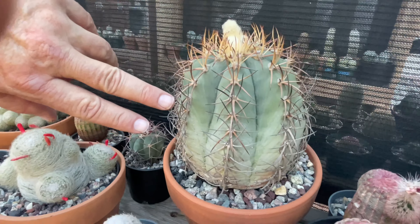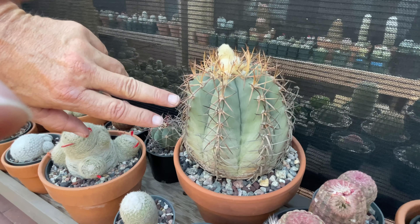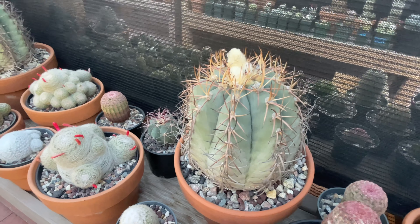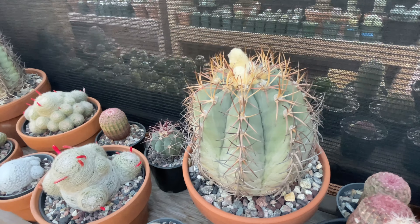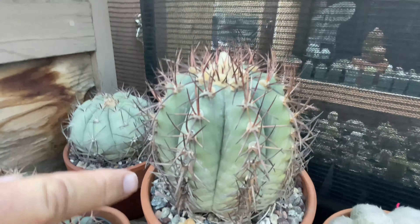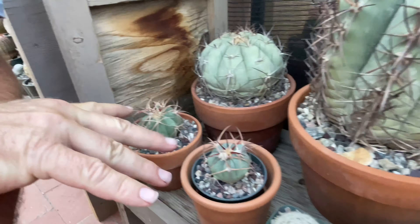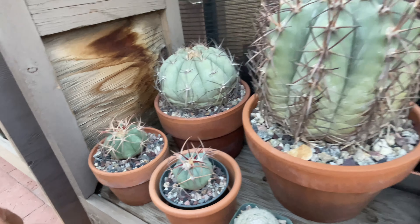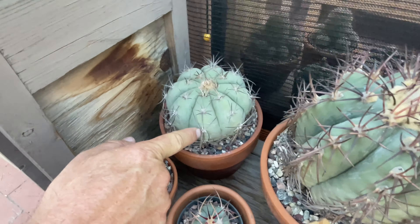This is Echinocactus horizonthalonius — the Texas blue barrel. These are really neat, some of my biggest and heaviest cactus. This one's going to flower. They weigh maybe five pounds or a little more when full of water — I just watered them a week ago. They fill up like sponges and get real fat. You don't want to water them too much. The clay pot helps. Here are some I grew from seed — they're hard to germinate from seed, but once they're up they're easy to keep going.